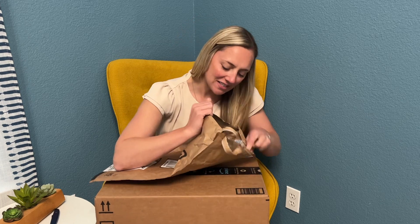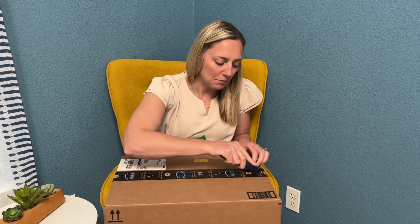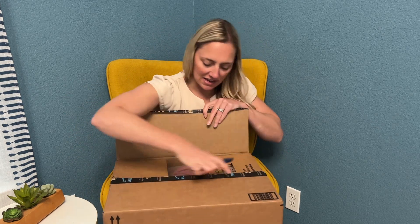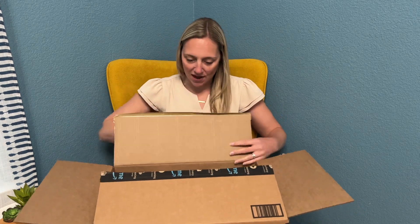All of these dresses are under $30, so super budget friendly, and they're all really cute so I hope that they all work out. I'm going to open all of these up for you guys. It's got tons of bright, kind of airy colors and some lighter colors, so let's just dig right in.